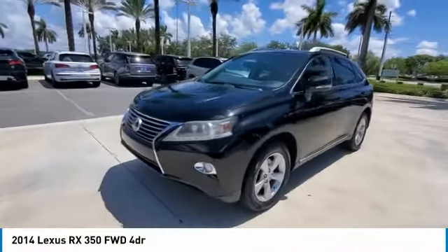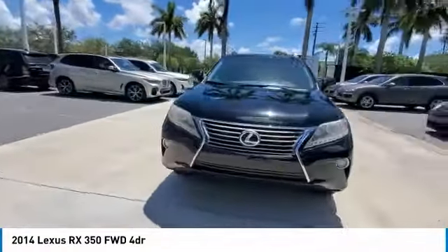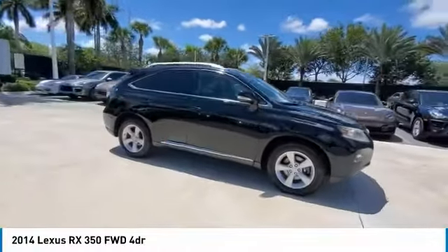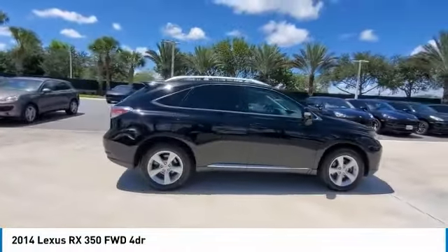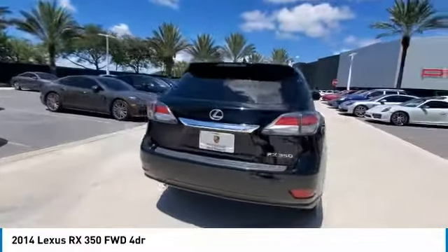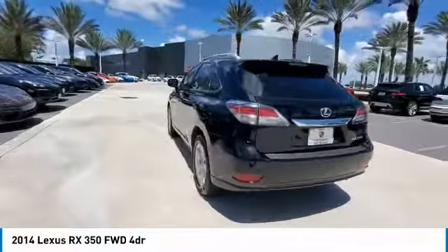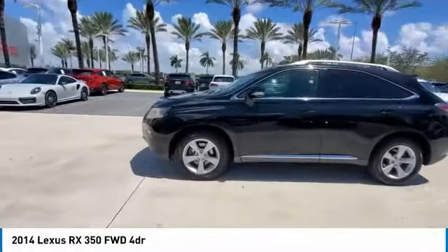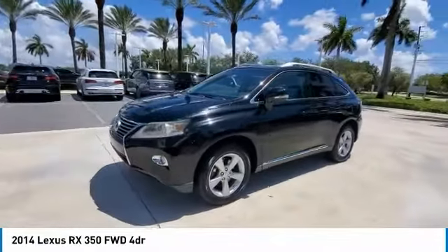Stop by and take a look at the 2014 RX350. The RX350 offers a driver-inspired design and intuitive technology that puts you in total control of your interior. Paired with a spacious cargo area and a powerful V6 engine, the RX350 continues to offer the best combination of powerful performance and interior luxury in its class.